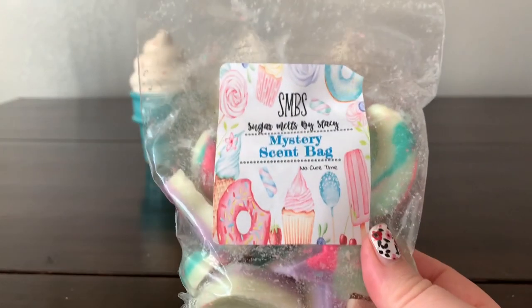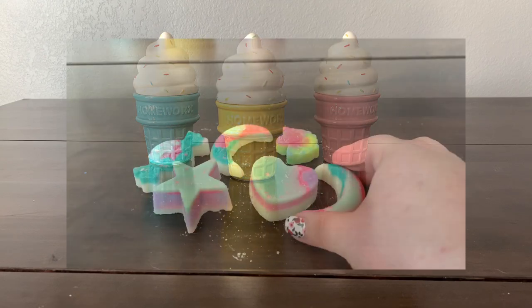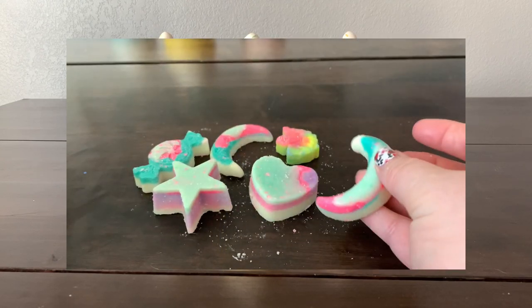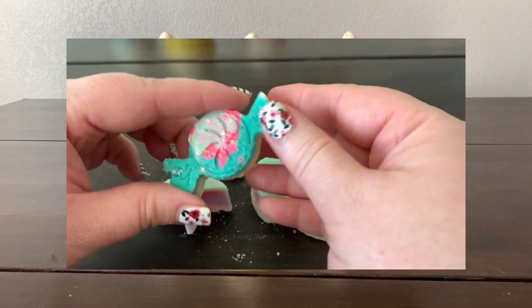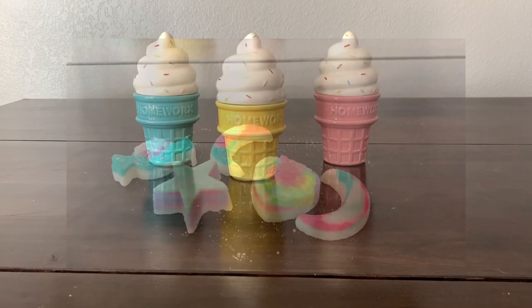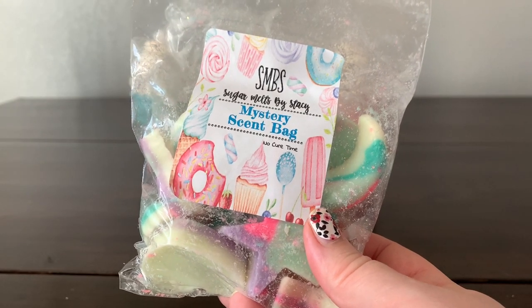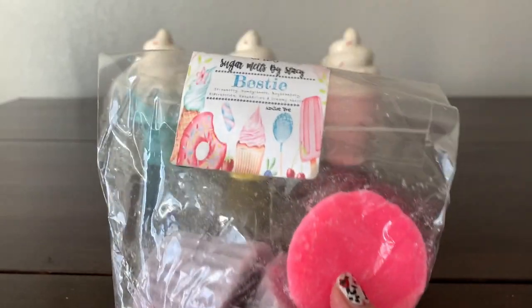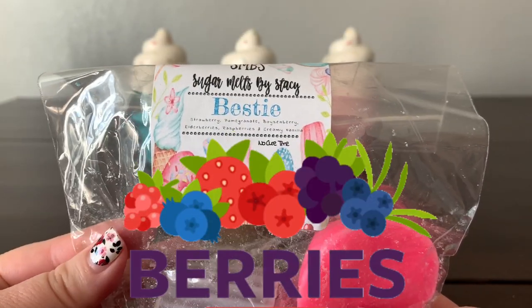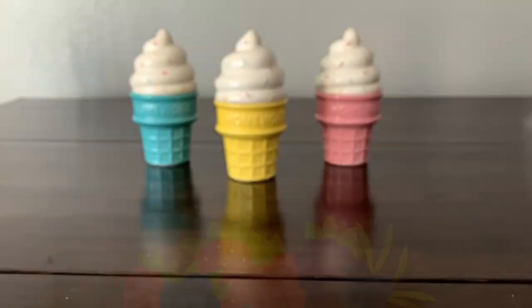I got another mystery bag because this was two orders and she's so nice to do that. This one smells like juicy fruit gum — I'm smelling citrus, like orange and grapefruit maybe, and some gum. I'll probably never know exactly what it is but I'm thankful because it smells delightful.